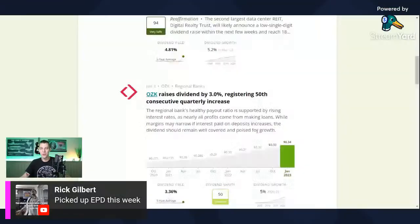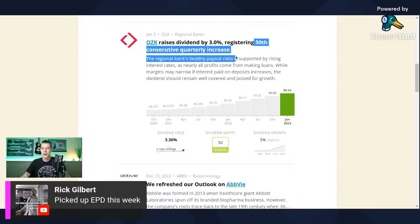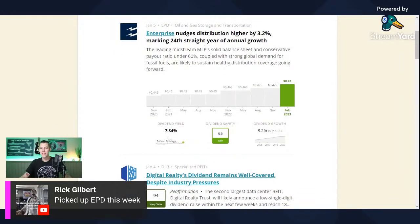Bank of Ozark raised their dividend — ticker OZK. They have 50 consecutive quarterly increases; they're trying to be the Realty Income of the regional banks, at a 3.36% yield. And Enterprise Products Partners raised their dividend 3.2%, marking the 24th straight year of annual growth with a 7.84% yield. They get a dividend safety score of 65.